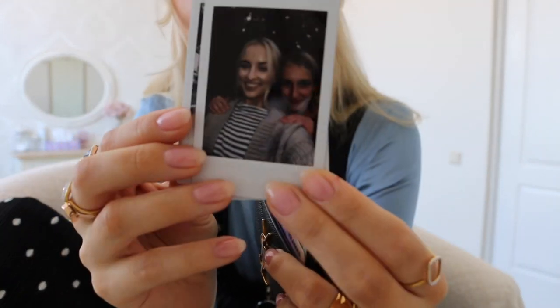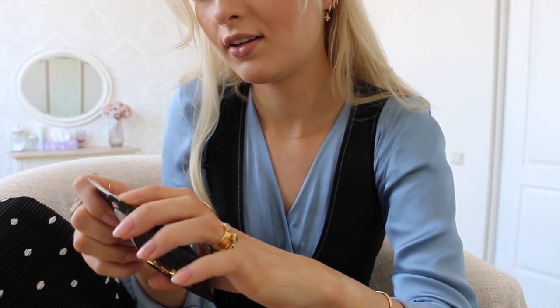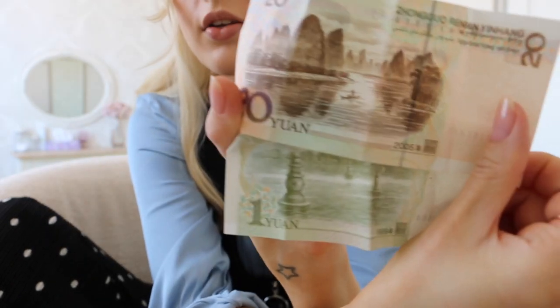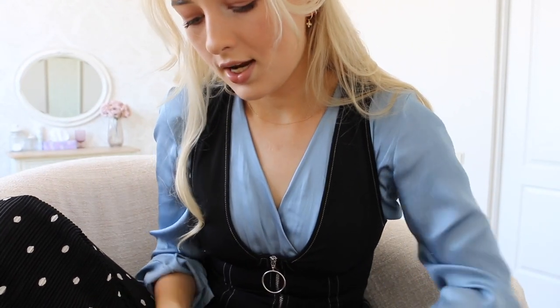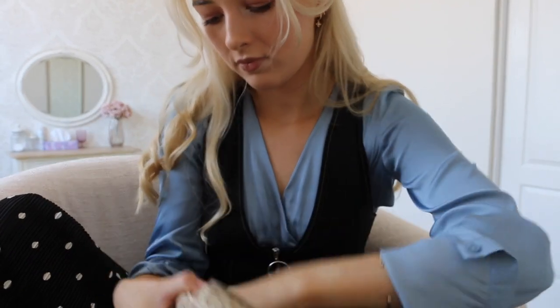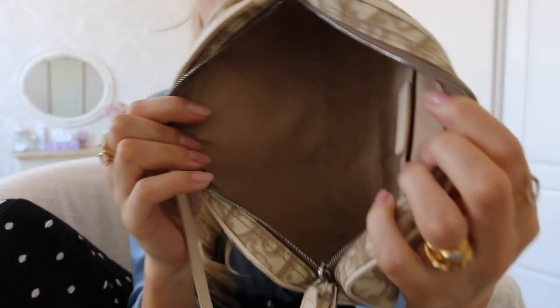I have my card holder with my card and ID and driver's license. I like to keep some Polaroid pictures — of Louis, Linda, and I, and my boyfriend and I in Paris. I also have some Chinese money left — 21 yuan. This is what Chinese money looks like, really beautiful actually. And my phone — I carry it in my hand but it fits in the bag no problem.